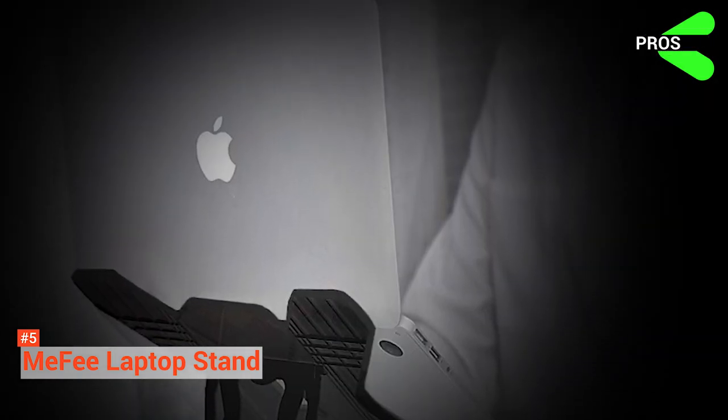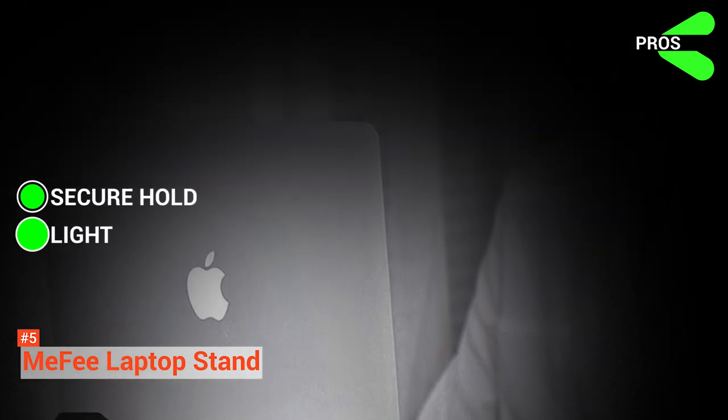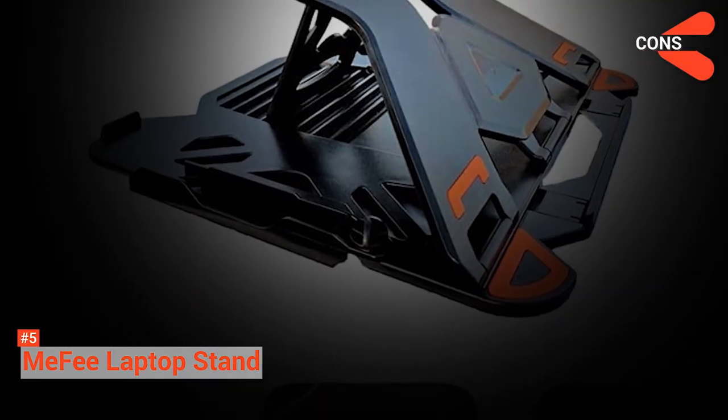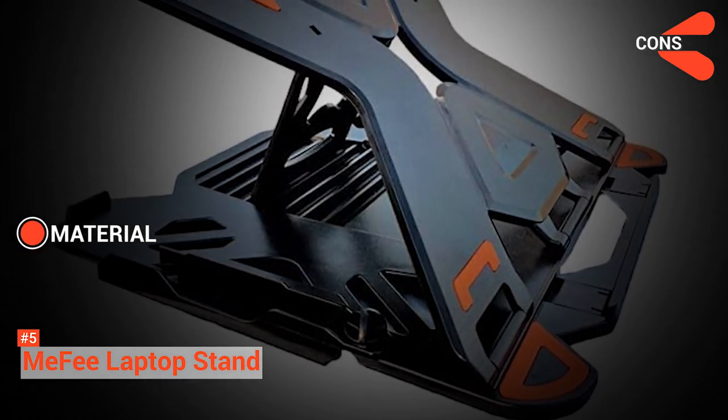Its pros are it holds the computer securely with its non-slip pads, and it is lightweight. However, the Mi-Fi Laptop Stand is made of plastic. If you prefer a metallic, elegant look, this may not be your first choice.